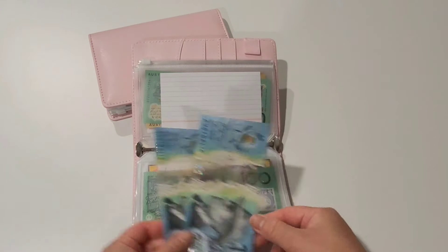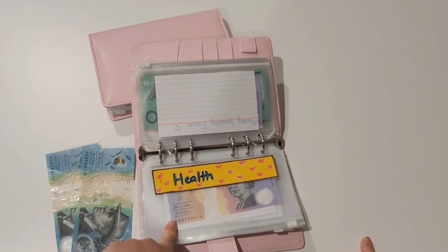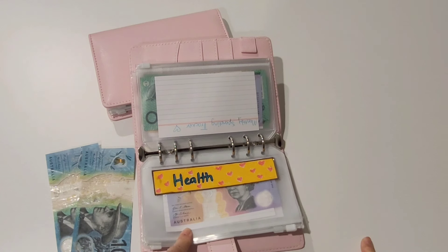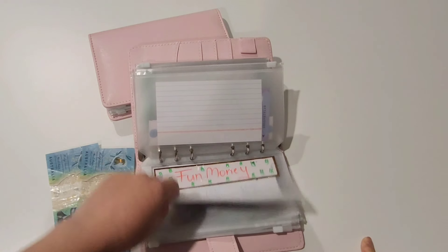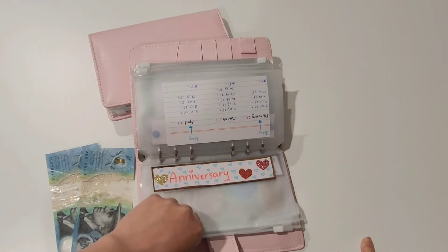Now we're going to start reallocating the rollover. For health, I've spent a bit because we had to get some cold and flu tablets, so I'm probably going to put the rollover in there. Let me quickly show you some other categories I have in this binder as well. Fun money I'm not currently stuffing because we're just pulling those funds straight from our cards — that's recreational expenses on the weekend.